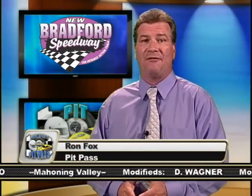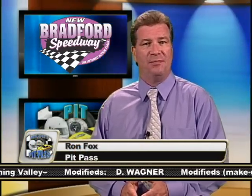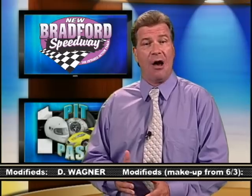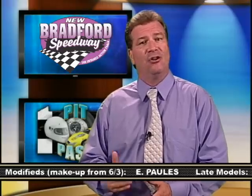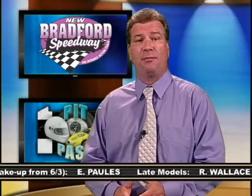Those lovely young ladies are just part of the attraction at the new Bradford Speedway. Under new management, the quarter mile bullring just south of the New York border is back to weekly racing. So let's take a look at some highlights from their Friday night program.